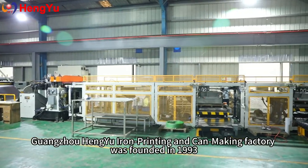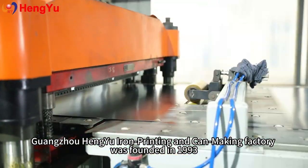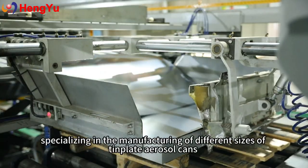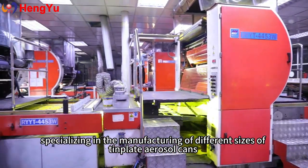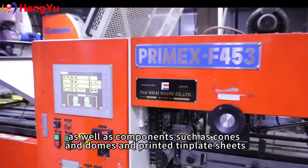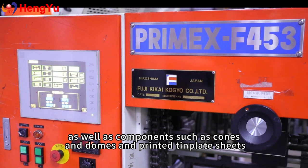Guangzhou Heng Yu Iron Printing and Car Making Factory was founded in 1993, specializing in the manufacturing of different sizes of template aerosol cans as well as components, such as cones and domes, and printed template sheets.